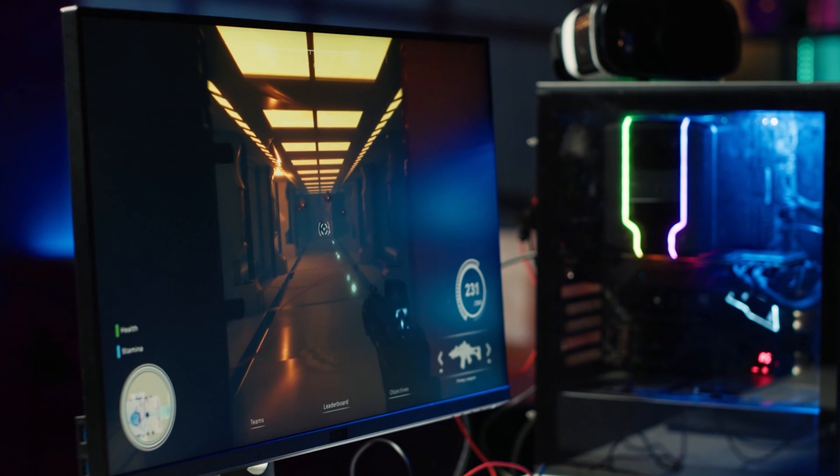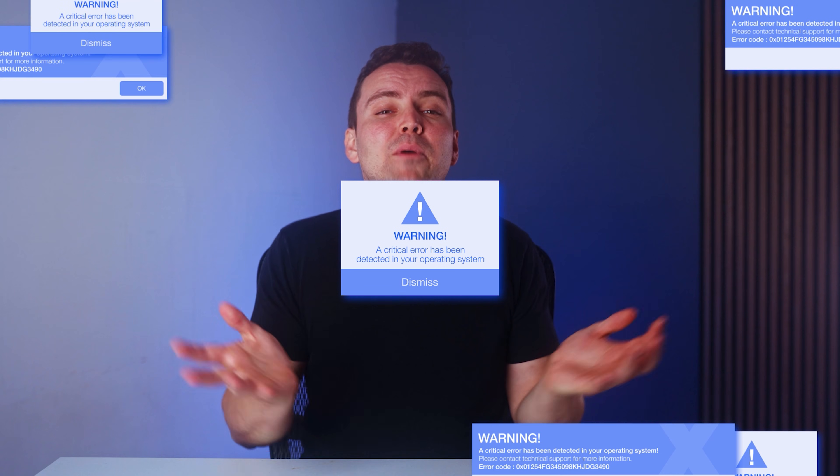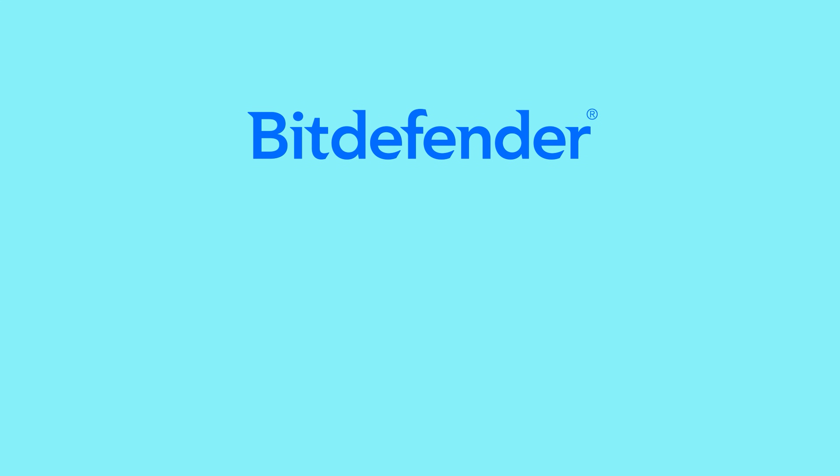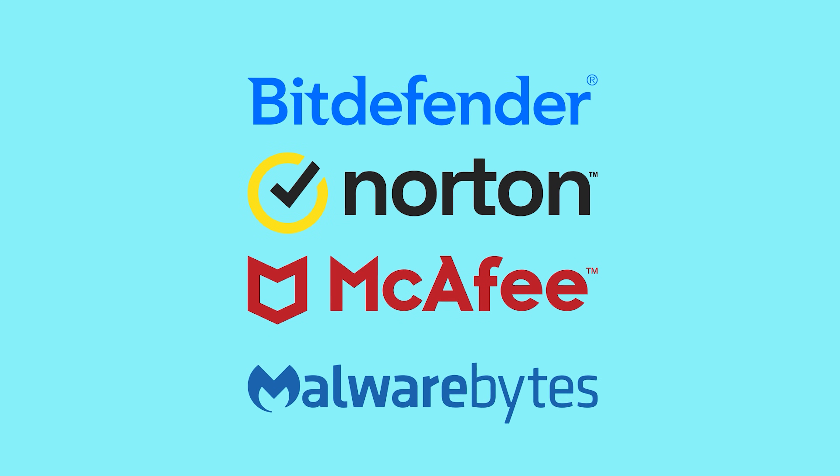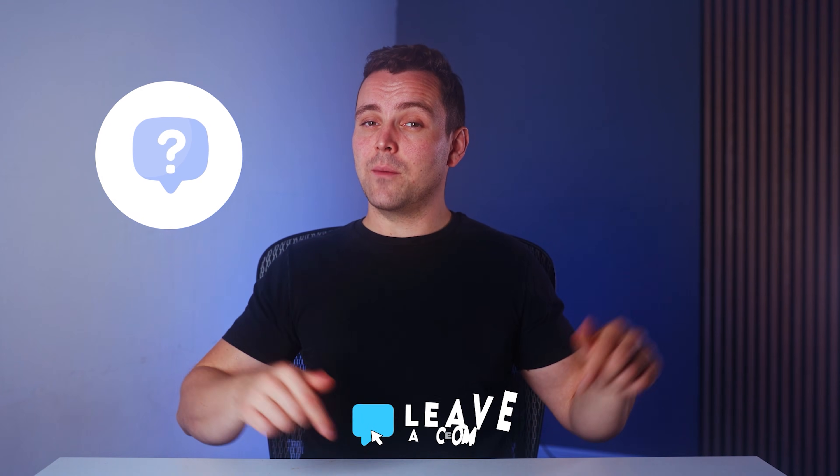One antivirus crashed a game. Another reduced frame rates by 25%. One bombarded me with annoying pop-ups. And one quietly did almost everything right. So if you're comparing Bitdefender versus Norton versus McAfee versus Malwarebytes, don't make your decision until you've seen this video till the end. Any guesses who the culprits were? Let me know in the comments below.